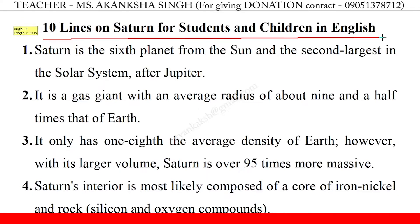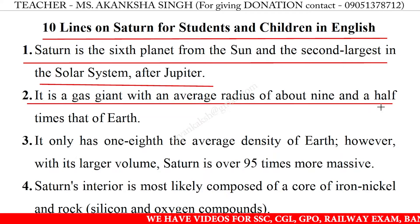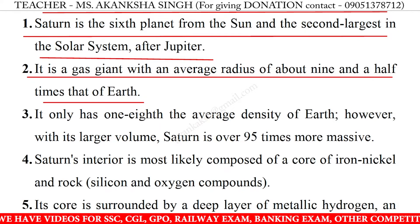10 Lines on Saturn for Students and Children in English. 1. Saturn is the sixth planet from the Sun and the second largest in the Solar System, after Jupiter. 2. It is a gas giant with an average radius of about 9.5 times that of Earth.